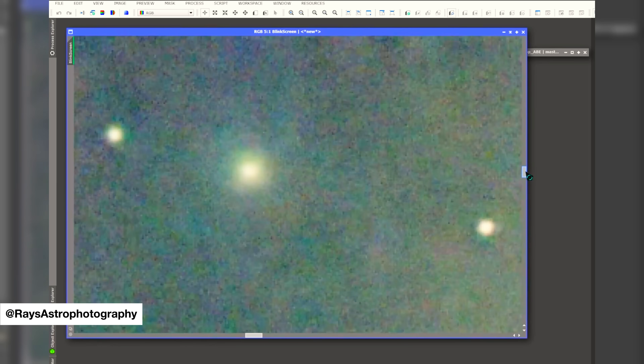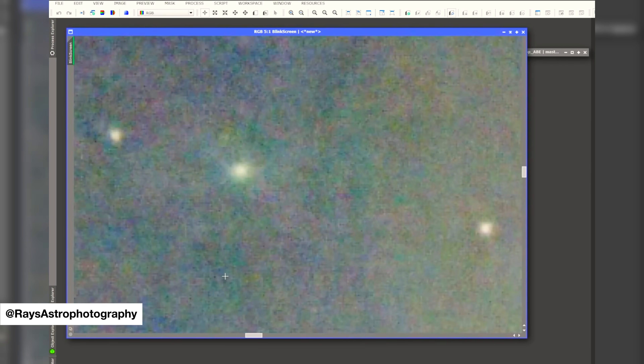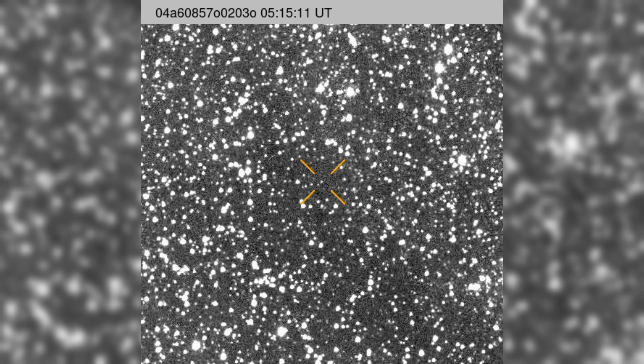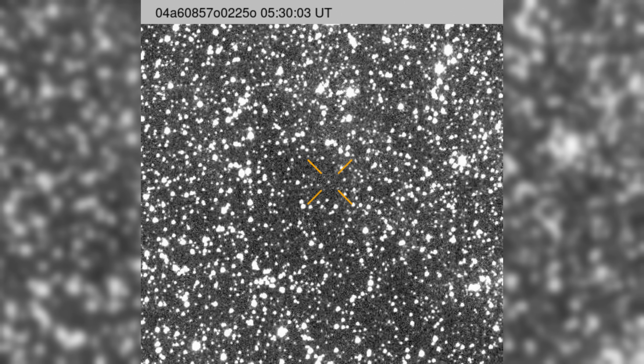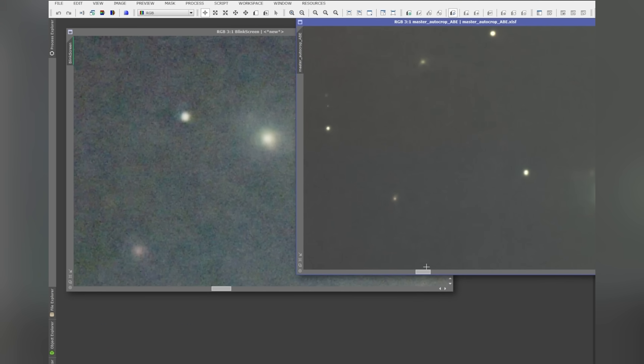Rotation offers a partial explanation, but only a partial one. Measurements indicate that 3i Atlas rotates roughly once every 16 hours. That rotation could plausibly account for short-term changes in the appearance of the smaller jets as different active regions turn toward or away from the sun. It does not, however, explain the persistence and coherence of the main jet over time. That dominant plume remains tightly collimated, maintaining its orientation across enormous distances. For this to happen naturally, the object's rotation axis would need to remain aligned with the direction of sunlight to within a few degrees.